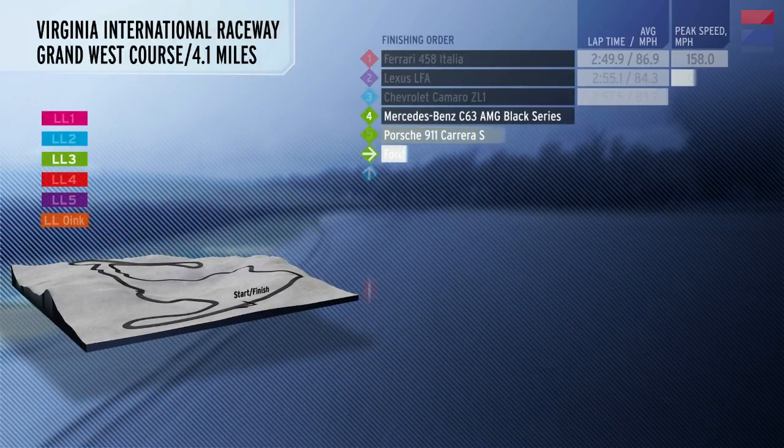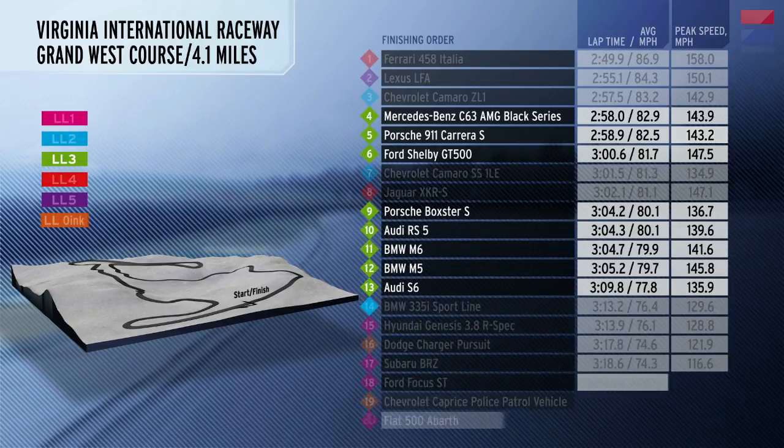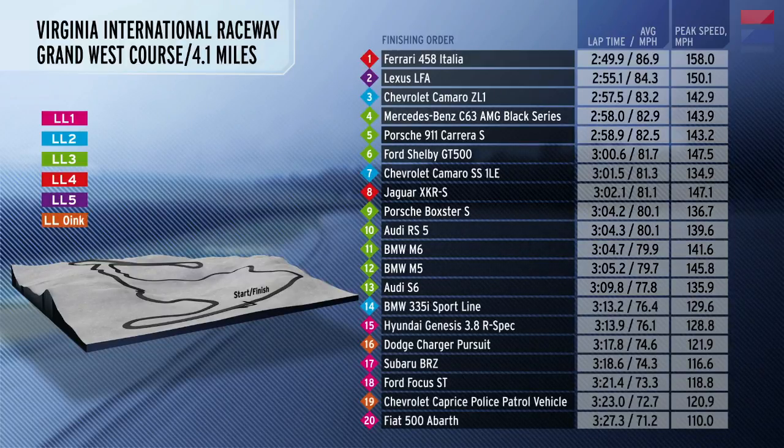Here are the times of the 8 cars in the LL3 class, and here are the results of all the cars we tested at this year's Lightning Lap. Be sure to watch the rest of our videos from Lightning Lap. Thanks for watching.